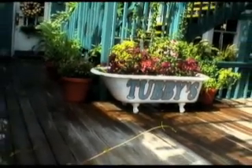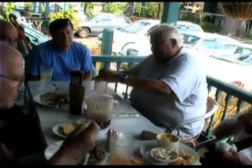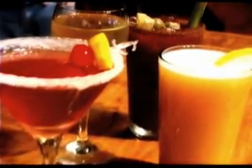What makes you come here? Atmosphere. We're all sailors and boaters and we all love the water. It's the nicest restaurant closest to the water. The service is good. We enjoy the specials and we get special treatment.